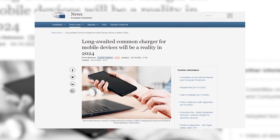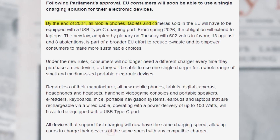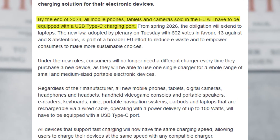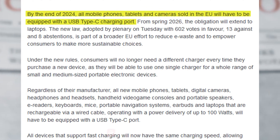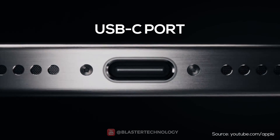In October 2022, the European Parliament passed legislation requiring that new mobile devices sold in the European Union accept USB-C as a common charging standard by the end of 2024. Apple complied and finally launched the iPhone 15 with a USB-C port.